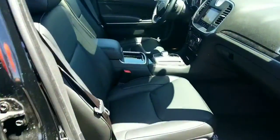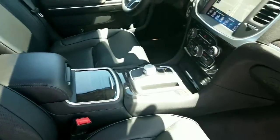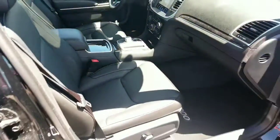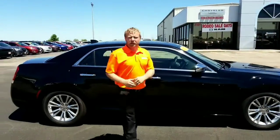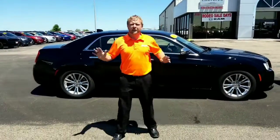I'm talking heated and cooled seats, navigation, dual panoramic sunroof, remote start, adaptive cruise control — the list goes on and on.